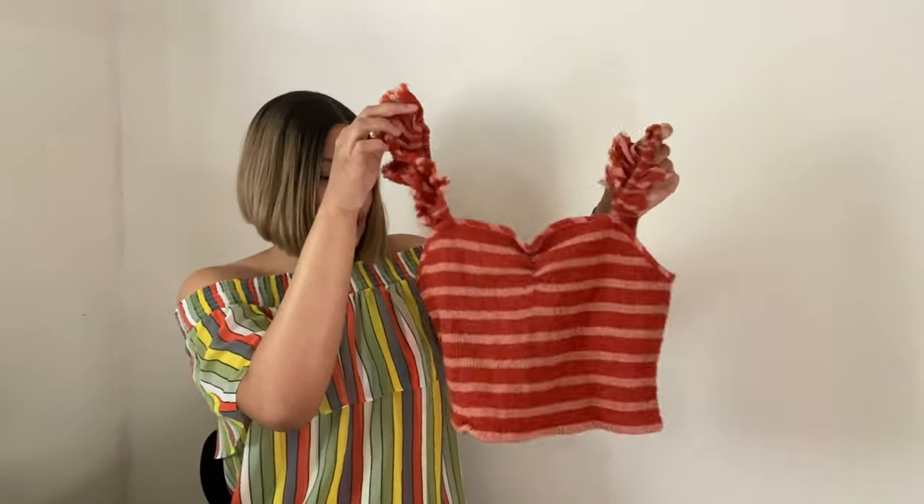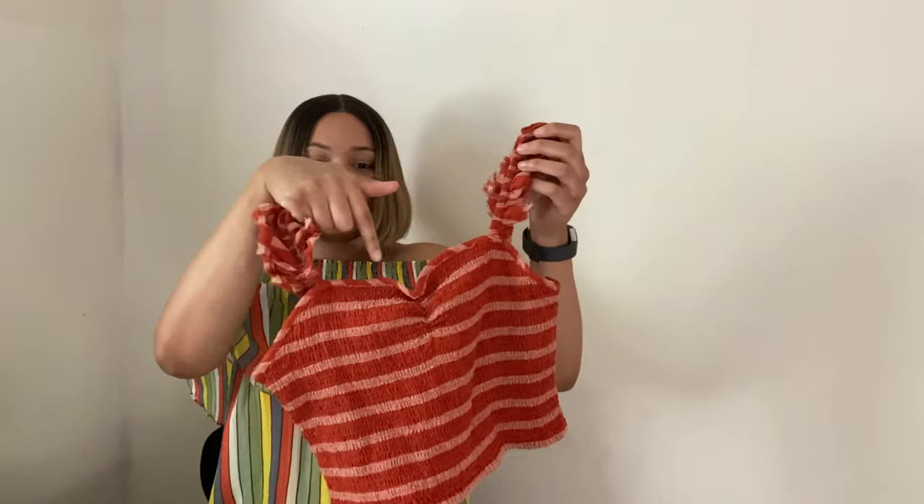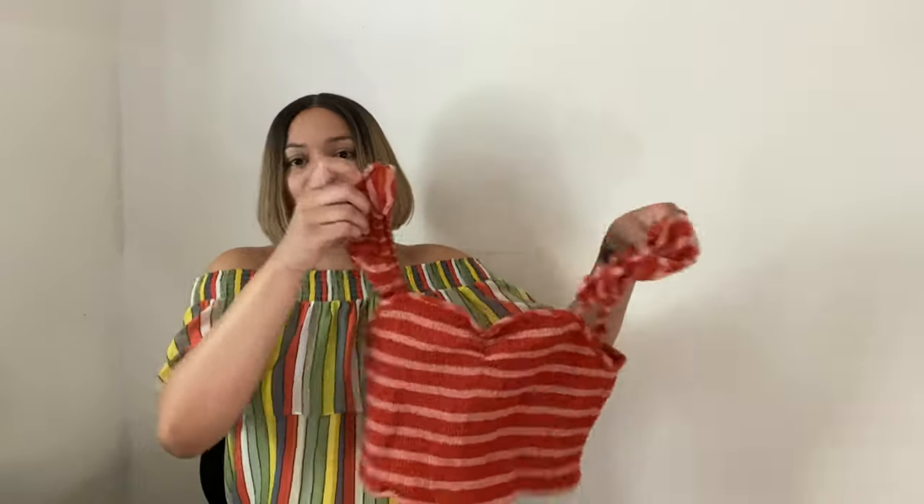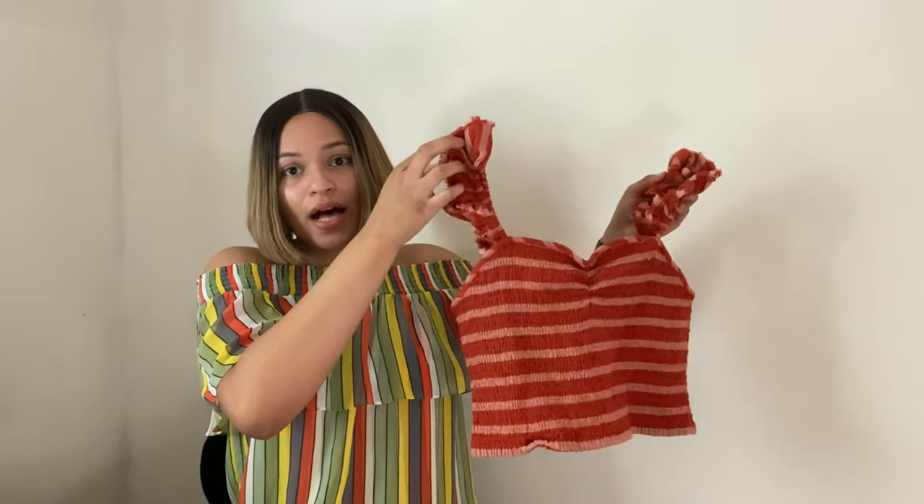Next is this cute flutter sleeve Free People top. I like the striped detail — it's a sweetheart neckline, really cute, size medium. I'm looking to get around $20 for this top.